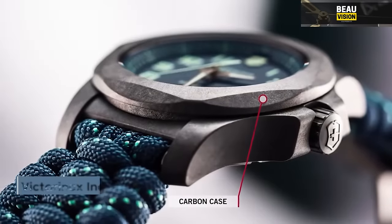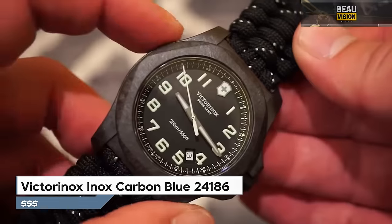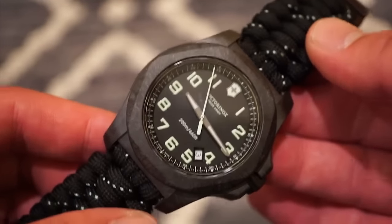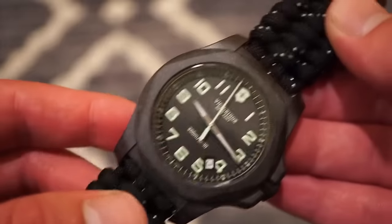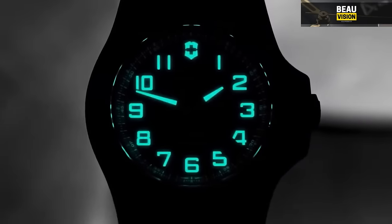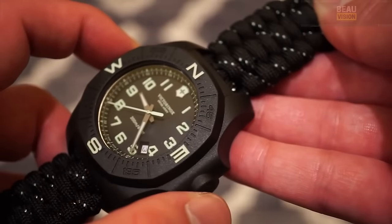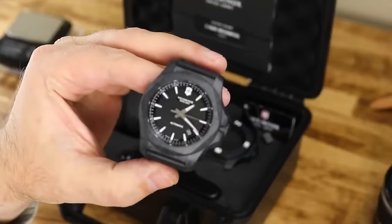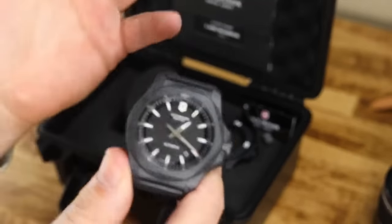The number 7 watch is the Victorinox I.N.O.X. Carbon Blue 241861. It has a black carbon case with a blue textile paracord strap, a fixed black carbon bezel, a blue dial with glowing gunmetal hands, and numbers in Arabic. It's an analog watch with glowing hands and numbers, powered by a quartz movement. The watch is tough with scratch-resistant sapphire glass, water-resistant up to 200 meters, and displays date and time — a stylish Swiss casual watch.